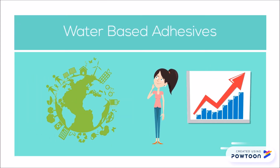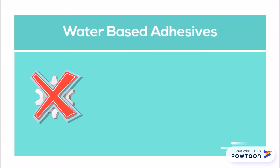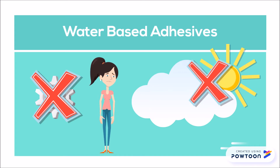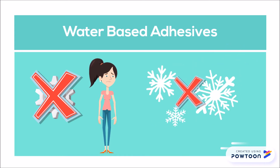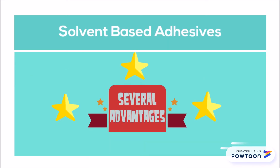Water-based adhesives are more environmentally sound and have improved significantly over the years, but they still don't provide the long-term durability characteristics needed in many durable applications, especially in the harshest environments.